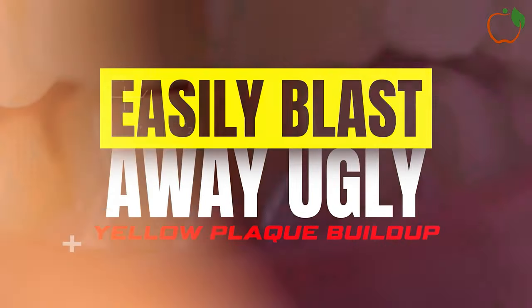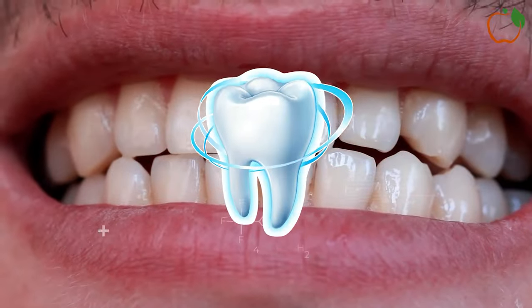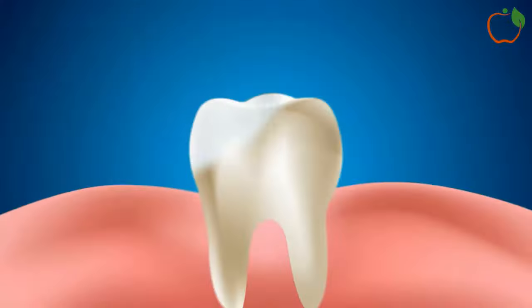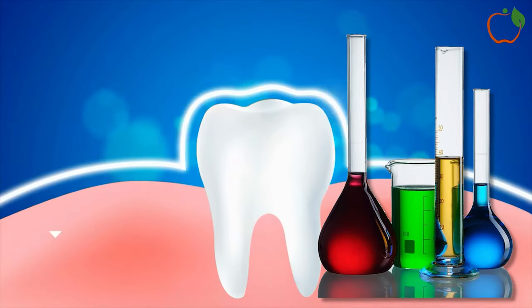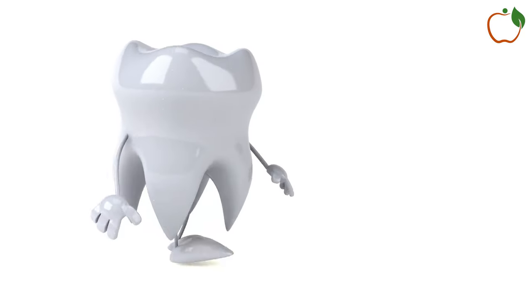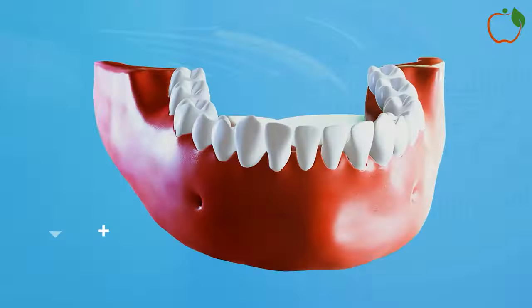What if I told you that you could easily blast away ugly yellow plaque buildup and keep your teeth pearly white without harsh chemicals or painful dental visits? With just a few key ingredients from your kitchen, you can naturally dissolve nasty tartar accumulation and prevent new deposits from ruining your smile and harming your gums.